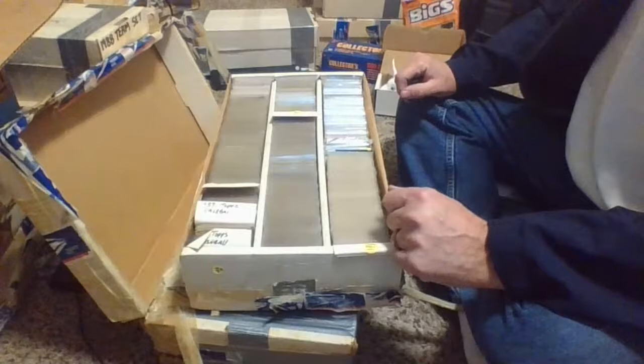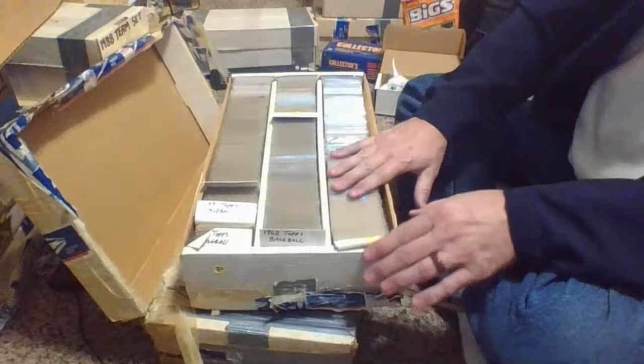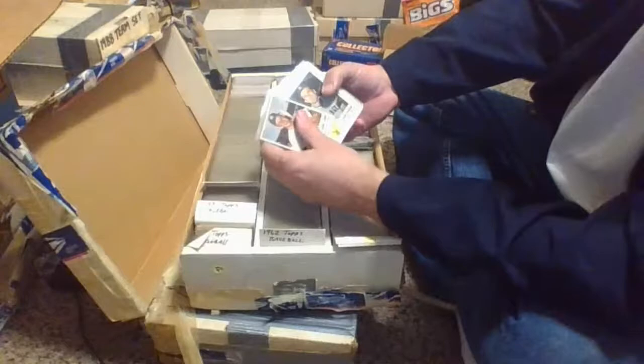Welcome back to the card studio. We continue going through cards we had in storage. We already started this box — did the 50s, 61, and 62 cards. We're now going through the 63 Fleer and then whatever else is behind it, plus a 63 Topps run. This will start with the 1963 Fleer set, which is one of the earliest Fleer sets and had some spectacular players in it.